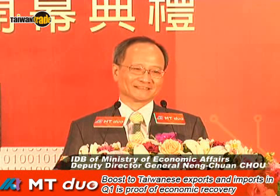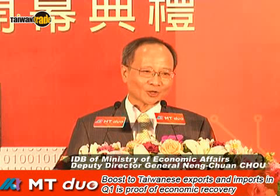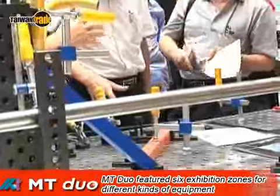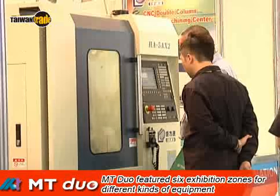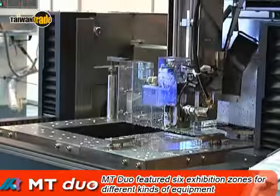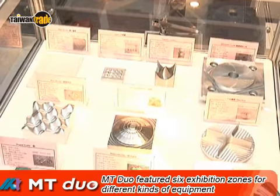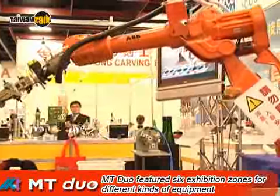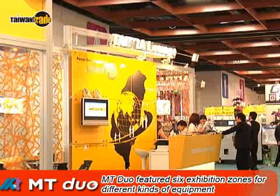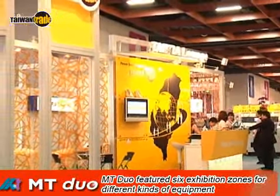One third of major international companies in this field took part in the show this year, proving that we're doing well in internationalization. The show set up six themed areas, including CNC machines, automation components, hydraulic components, machine tool modules, transportation equipment, and industrial automation. These not only help to meet buyers' needs, but also provide exhibitors with the best exposure to the public.